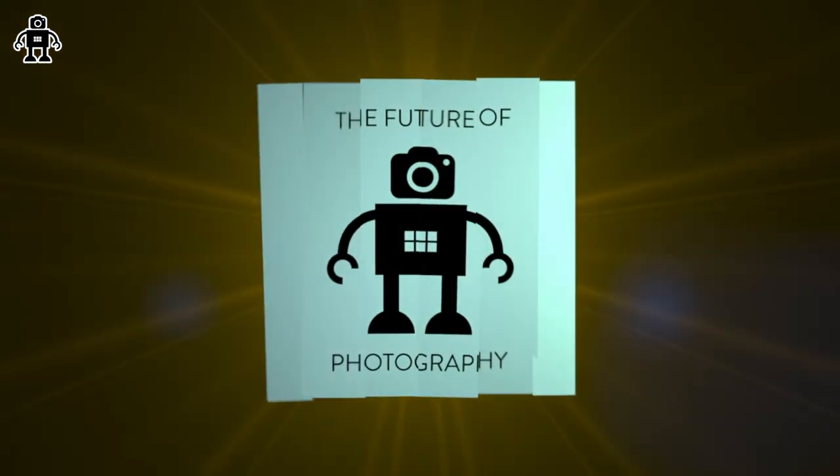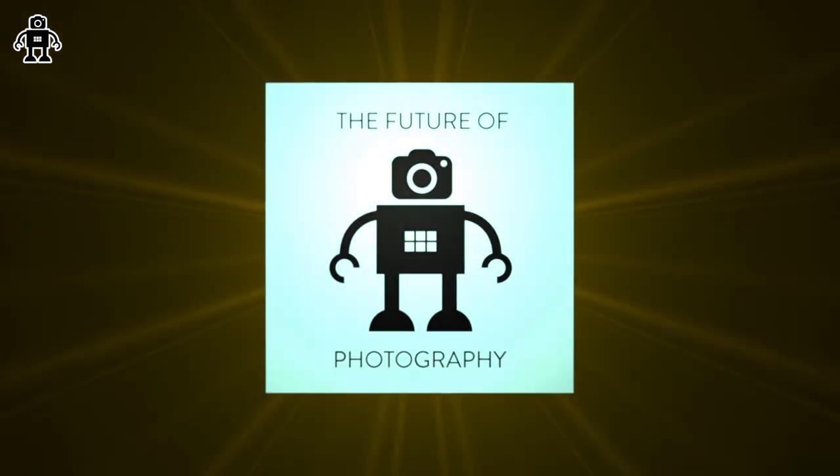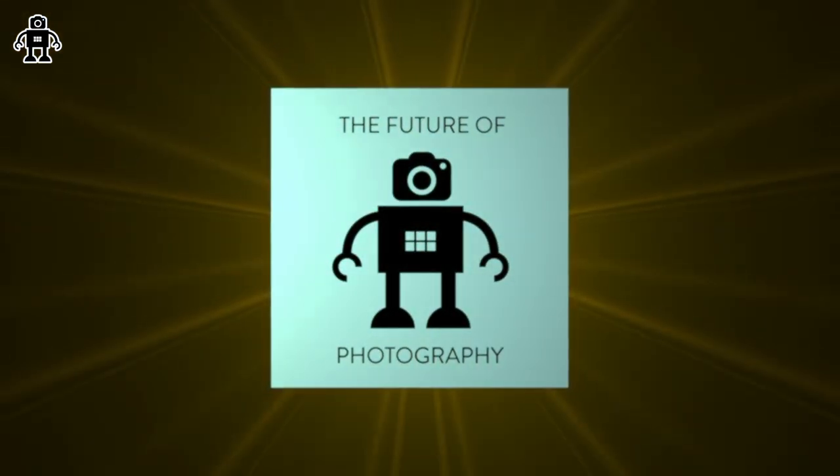It is September the 14th, 2024. I'm Chris and this is The Future of Photography. Hey, all three of us. How are you guys doing?